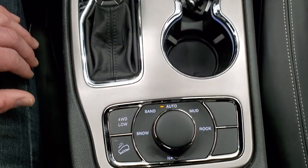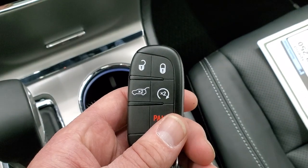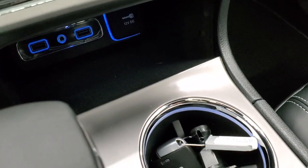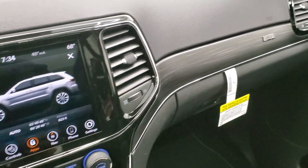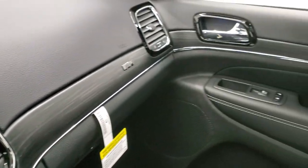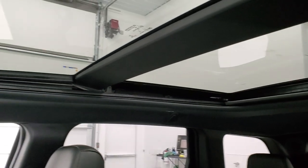That's all part of that Quadra-Trac 2 system with the eight-speed automatic transmission. Here's your key fob with your remote start and rear gate buttons. You do get two USBs and an AUX jack in there as well as a 12-volt power point. Notice the gloss black around the radio and the nice wood grain trim that wraps around the dash and door nicely.